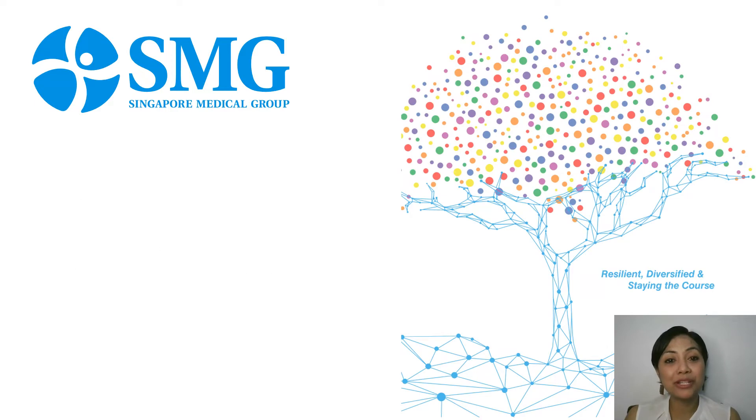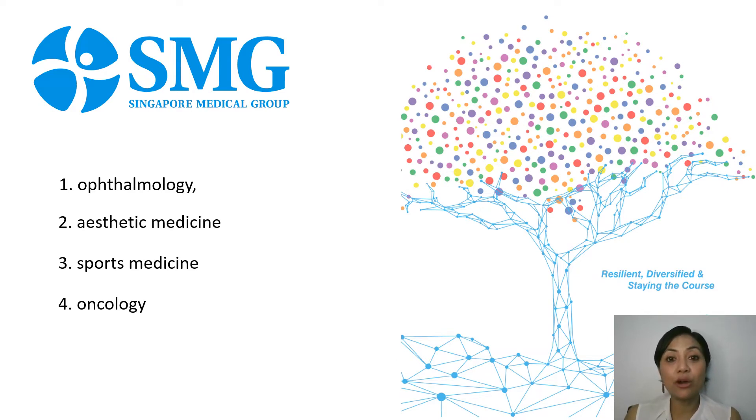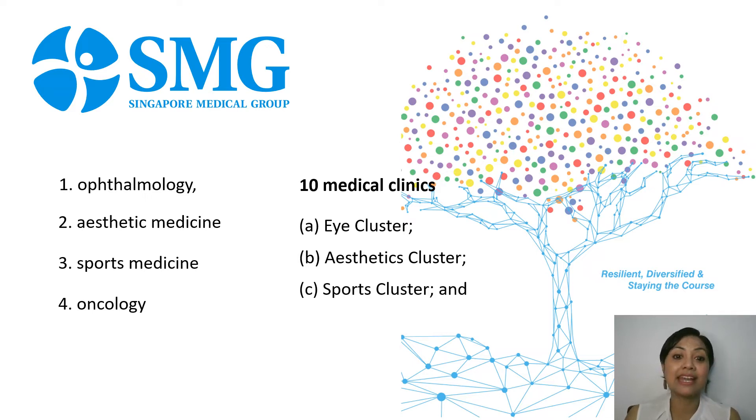The group's principal activities lie in multidisciplinary specialist healthcare services across the fields of ophthalmology, aesthetic medicine, sports medicine, and oncology. The group currently operates 10 medical clinics in Singapore, categorized into four medical clusters: the eye cluster, the aesthetic cluster, the sports cluster, and the clinical illness cluster, which aligns with the fields offered by the group.